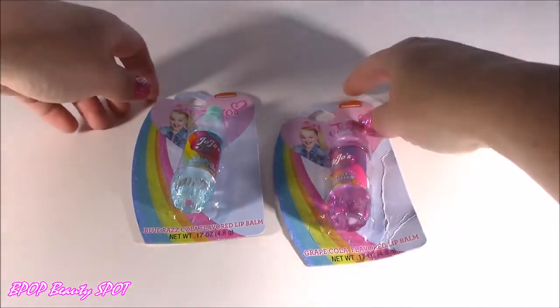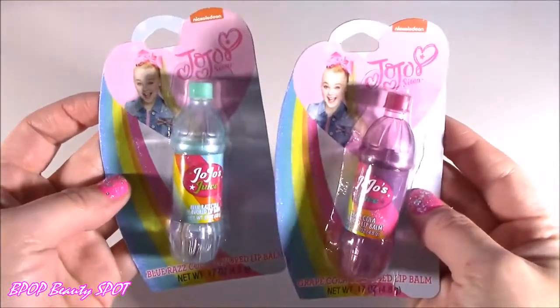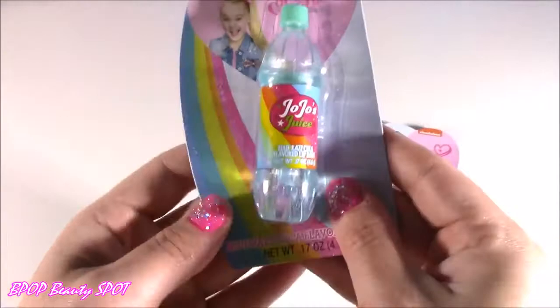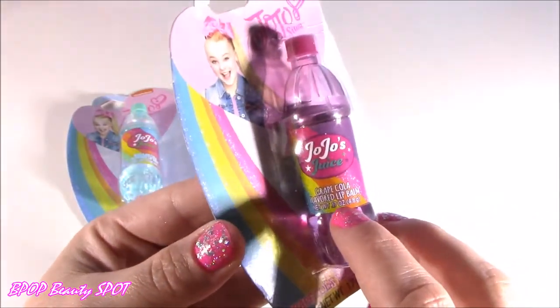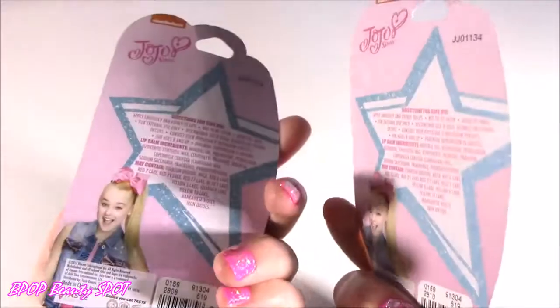Also got two JoJo juices. These are so cute — they look like little soda bottles. I even think they're in soda bottle flavors. So this one is Blue Razz Cola, it's blue. And this one is like a purplish lavender — it is Grape Cola. I love the packaging, it is just so adorbs.